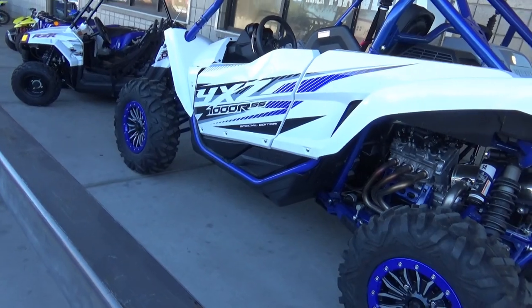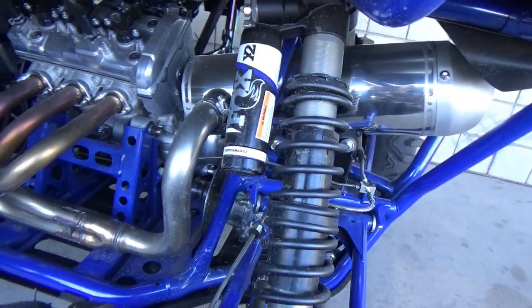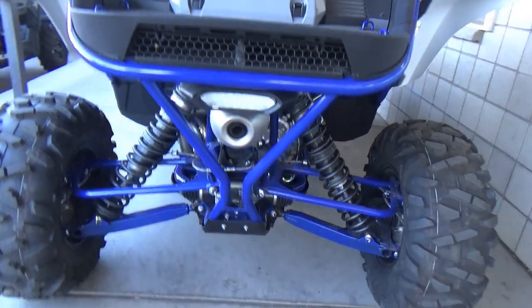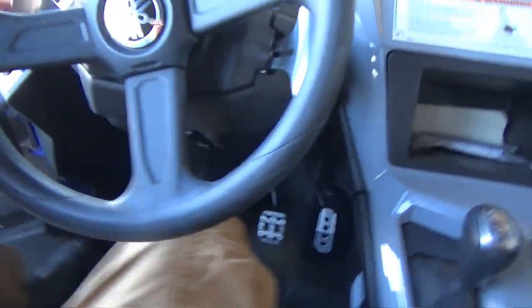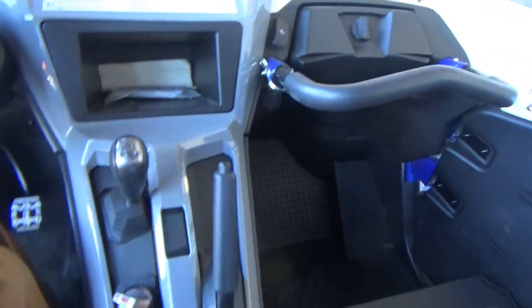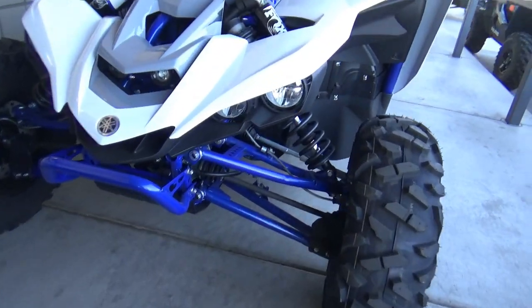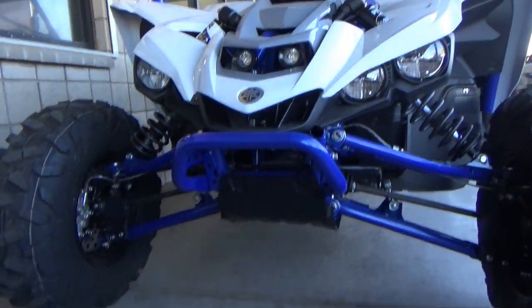2019 Yamaha YXZ 1000 — it has paddle shifts too. Look at this cool looking motor. The doors open, this is paddle shift. Oh, this feels more like a car inside.